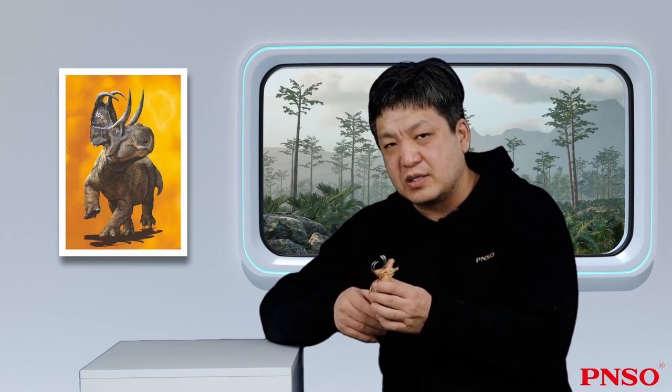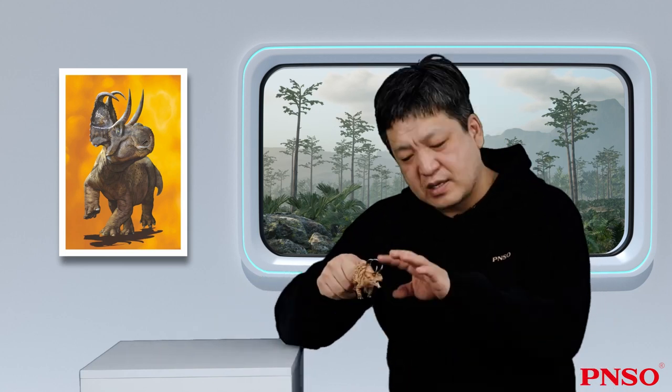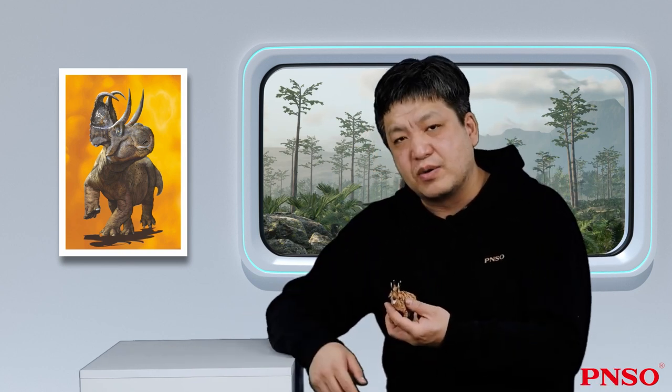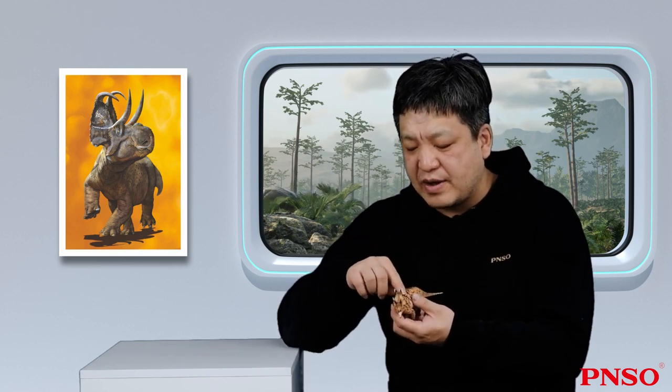Head fossils of the Machaeroceratops have typical features of the Centrosaurus. The Machaeroceratops had a relatively narrow head frill, with odd-looking structures on the top. The entire head structure was similar to that of the Diabloseratops. Like the Diabloseratops, the Machaeroceratops had two horns above the eyes, but unlike the Diabloseratops, these horns were much smaller in size and quite different in anatomical structure. The biggest difference was that this pair of ornamental horns were forward-pointing.